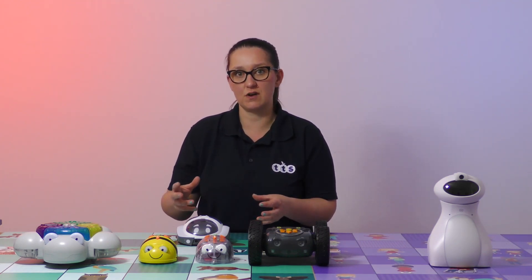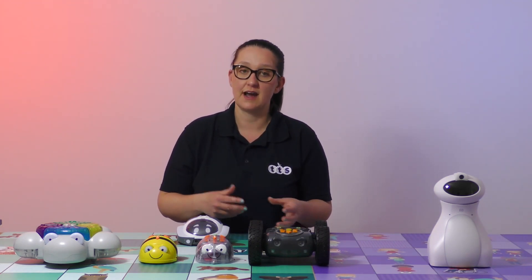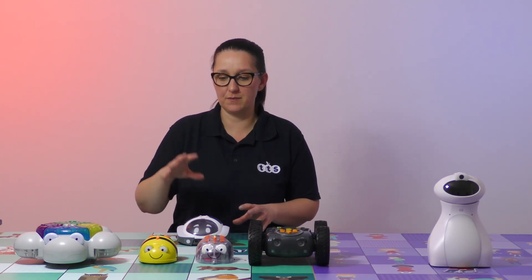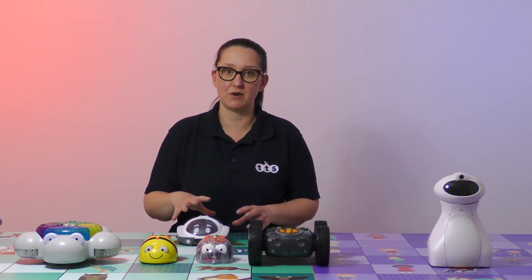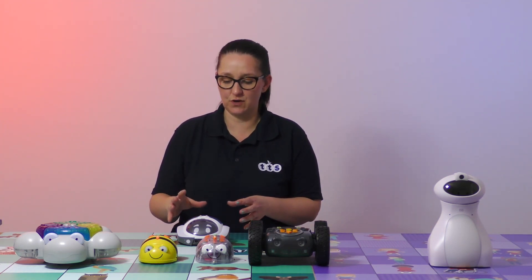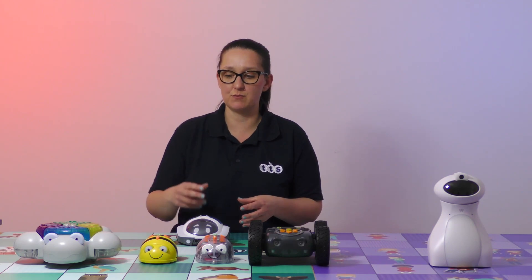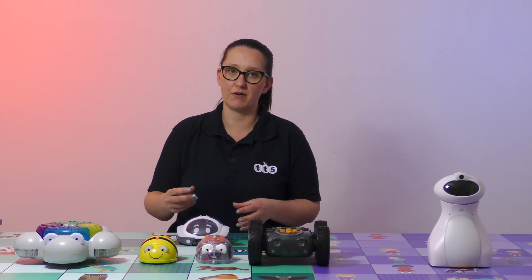LottieBot is the first robot where we can truly introduce if-then statements and also truly introduce mathematical operations. To support institutions jumping from screen-free programming to screen programming, the app has a level one part which allows for a junior block-based programming environment and helps bridge the knowledge gap between programming on the device and programming in Scratch.